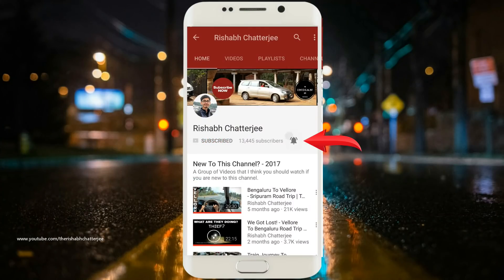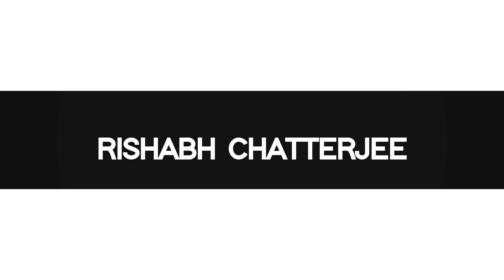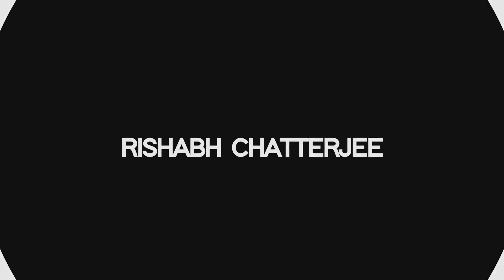Subscribe to the channel and press the bell icon to get regular updates. Now recently I did a test drive of both the Baleno RS and the Baleno 1.2 litre petrol, and here are a few points that I came out with. These are going to be the deciding factors of whether you want to buy the RS or the normal Baleno.